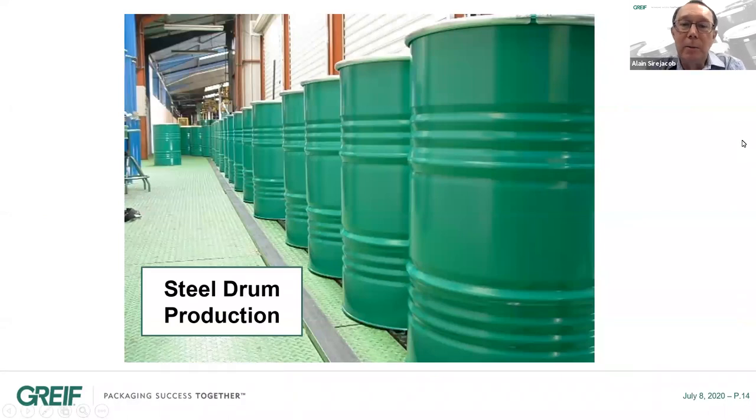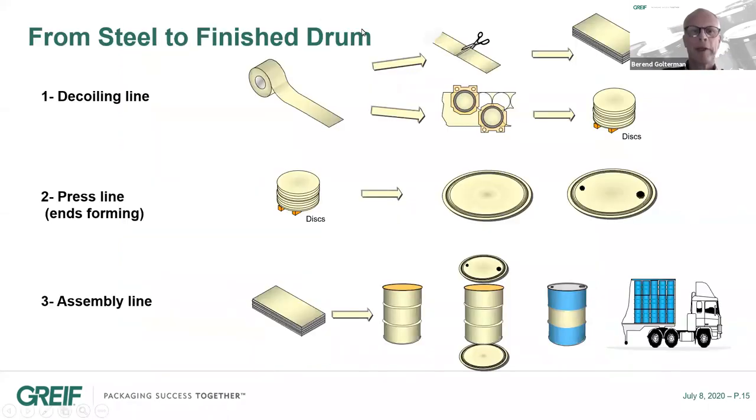That was basically the main specification for steel drums. Now I will pass the floor to Berend, who will explain in more detail how we produce steel drums. The main components are made out of cold-rolled steel that meets the performance requirements of global industry standards. We buy steel coils — big rolls — and cut that steel into sheets and discs. These sheets and discs are then formed into the drum's main components: the drum body, the top, and the bottom.